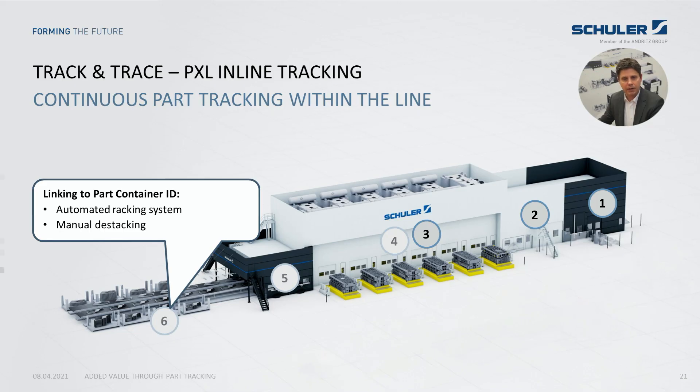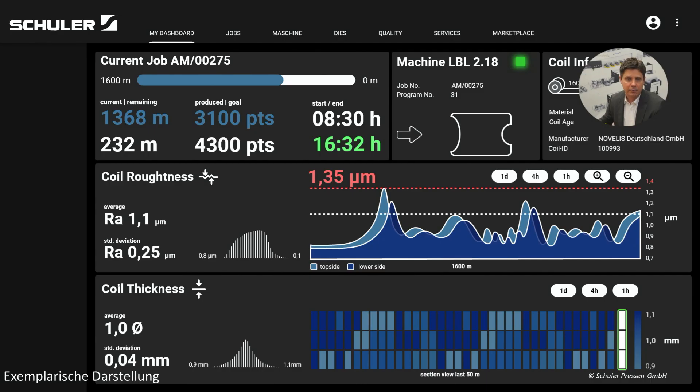In the end-of-line area, tracking until the part container is possible with different solutions, depending on whether the press line has an automated tracking system or manual destacking. All important information is displayed on a live dashboard, either at the blanking line or the press line. These screens give a clear view of the actual production. For a deep drill-down analysis, the application allows many different views, features, and filter functions.